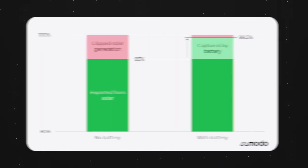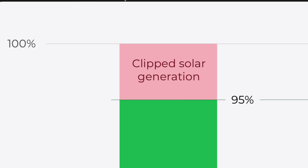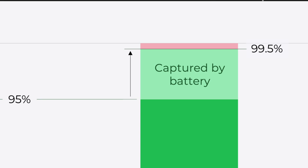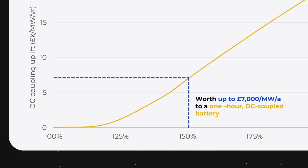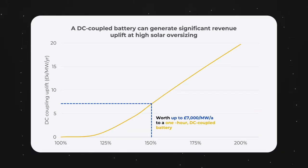By charging up from this energy that would otherwise go to waste, the battery can essentially charge for free and sell this energy later in the evening when the sun has set. The amount of clipped solar energy will ultimately depend on the oversizing ratio of the solar farm. For example, if a solar farm is oversized by 150%, it might see 5% of its annual generation clipped or lost. By installing a one-hour battery, it would be possible to capture 90% of this otherwise lost energy. If we take predicted prices for 2023, this could be worth up to £7,000 per MW per year for a DC coupled battery.